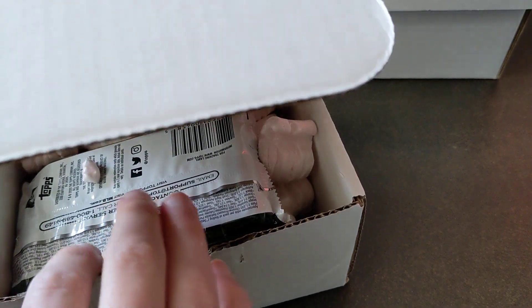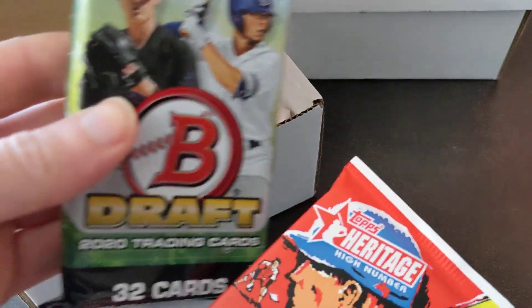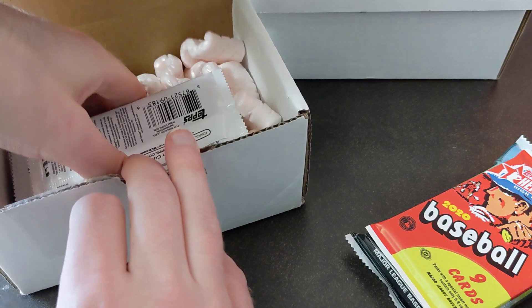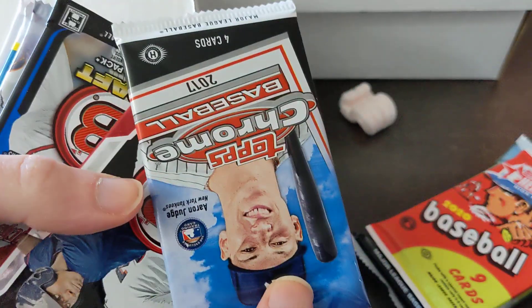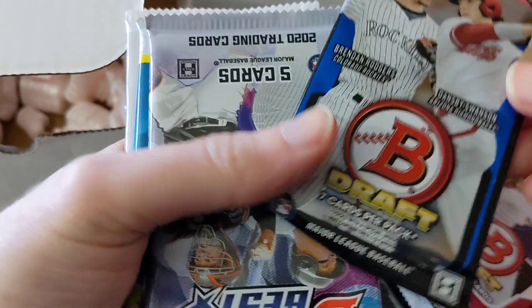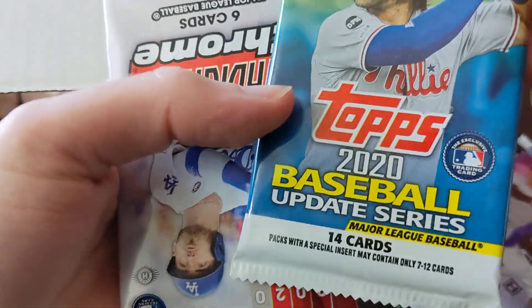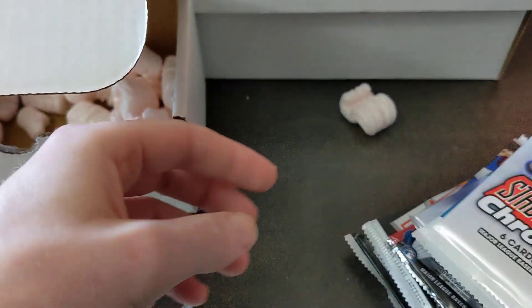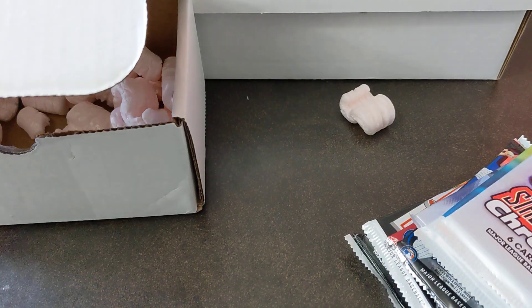Bowman Draft, Bowman Best. Nice. There's a Heritage High Number pack in there. Bowman Draft. We've got 2017 Chrome, 2014 Draft, 2015 Draft, Bowman's Best from this year. Got an Update Hobby Pack, Stadium Club Chrome, and a One Touch. Let's put all this packaging stuff away and start ripping these.